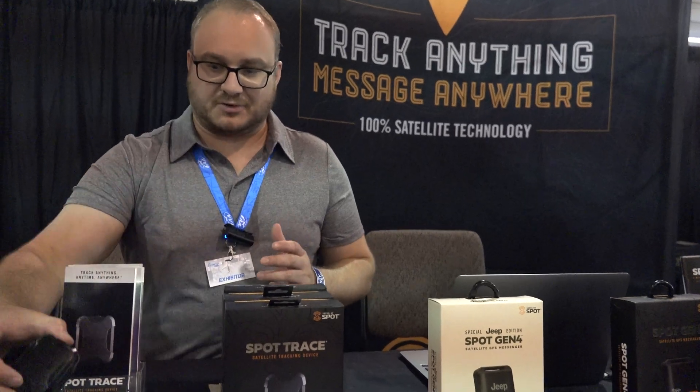It's really intuitive. The Spot Trace is $99 for the device and it's only $10 a month, but for the summer we're doing a $50 off promo at all of our retailers. It's very easy to run, very cheap to run, and then you pay the $10 a month. You can also go to our website www.findmespot.com for more information.